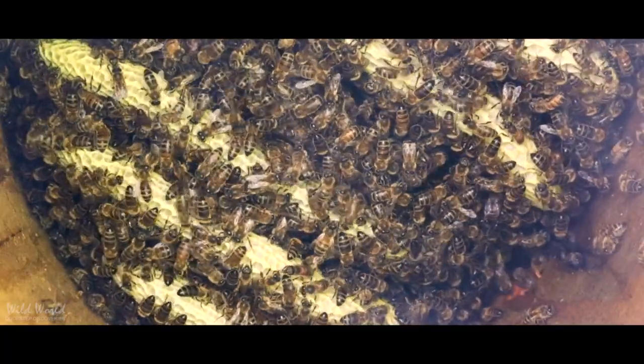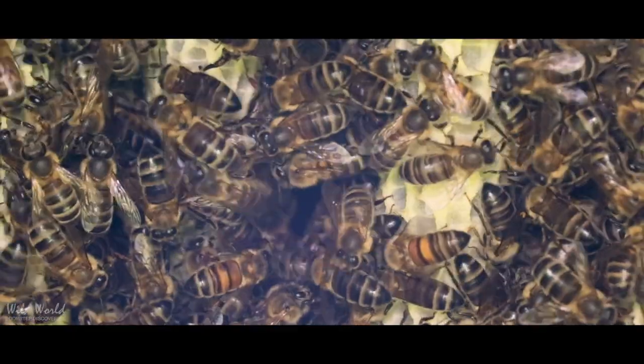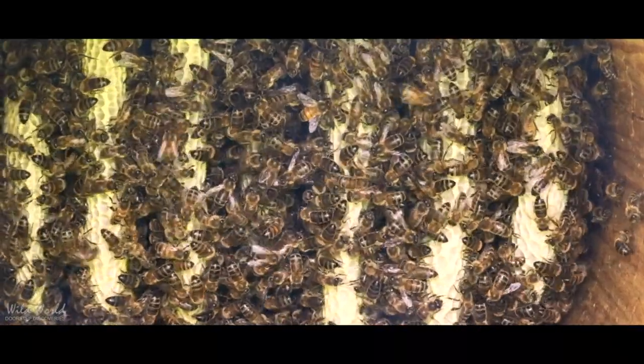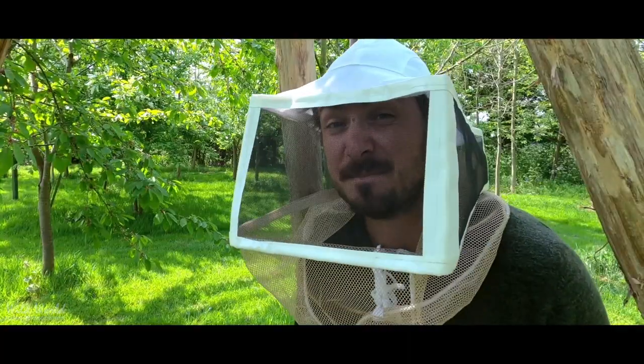Now those little wax cells are really important for the bees. It's where the queen lays her eggs, so the little grubs will develop inside one of those wax cells, and it's also obviously where the bees store their honey. But how exactly do bees make honey?